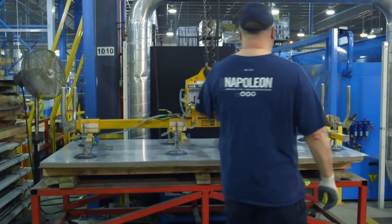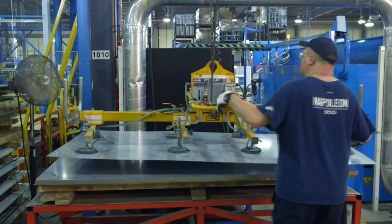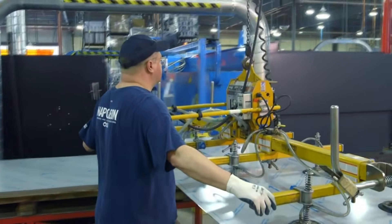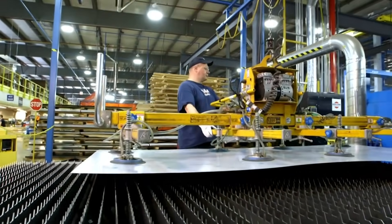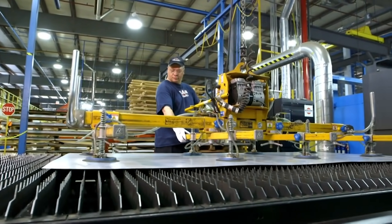These fancy barbecues all start with four-by-eight-foot sheets of steel, each weighing 65 pounds. Napoleon goes through nine and a half million pounds of steel in a year — the same amount of steel that could make about 5,300 cars. Each one of those barbecues consumes about three sheets of steel.